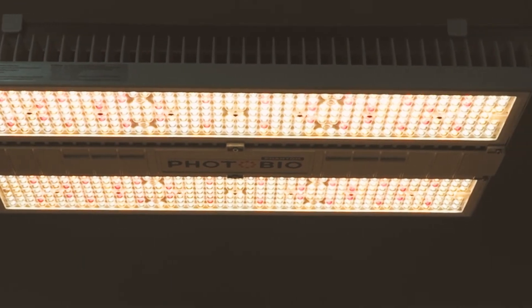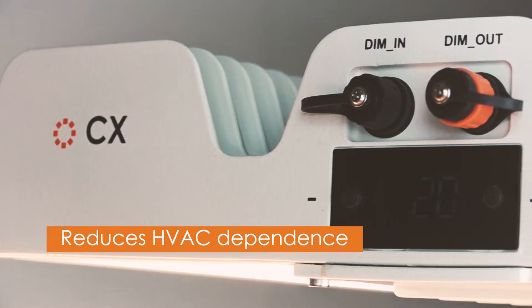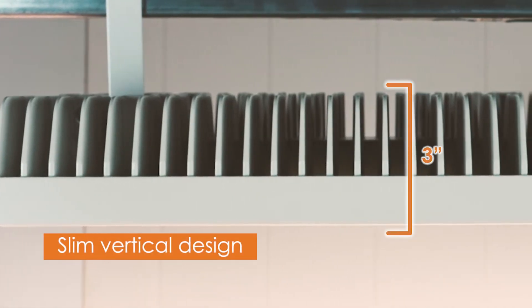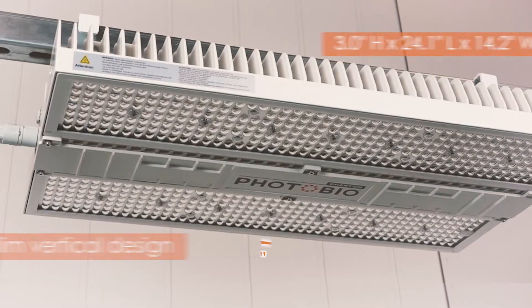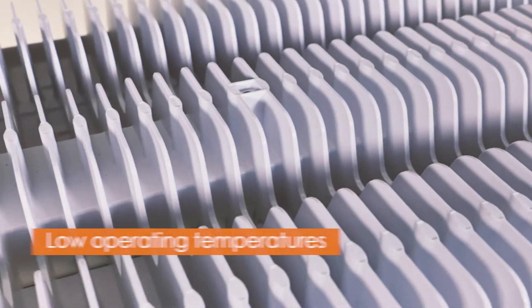This new PhotoBio CX helps growers reduce their overall dependence on HVAC by up to 20%. The CX's 3-inch slim vertical design is optimal for maximizing vertical real estate, and the passive cooling fins keep the operating temperatures low.